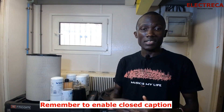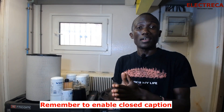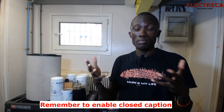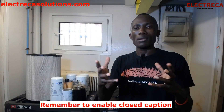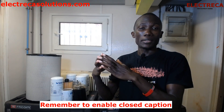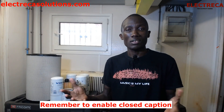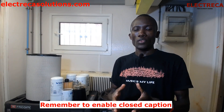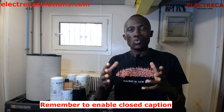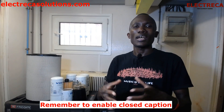Many of us have generators and work on generators, but you probably wonder when and how to carry out maintenance and service. There are various parts on a generator that really need regular maintenance and preventive maintenance. If you have a generator working for you — either as a backup or as the main source of power — you need to have a plan on when and how to maintain it.